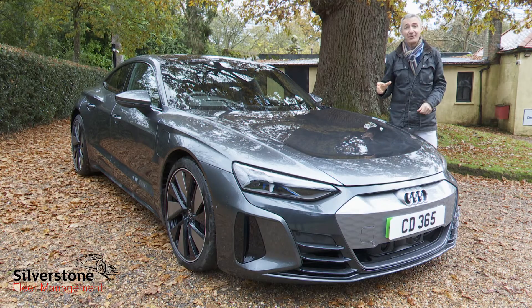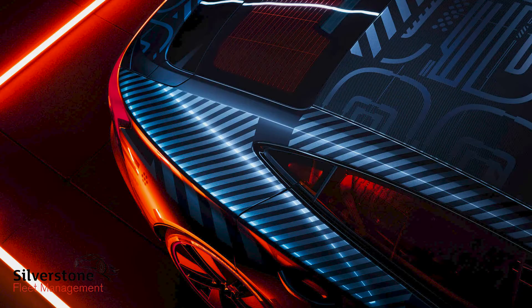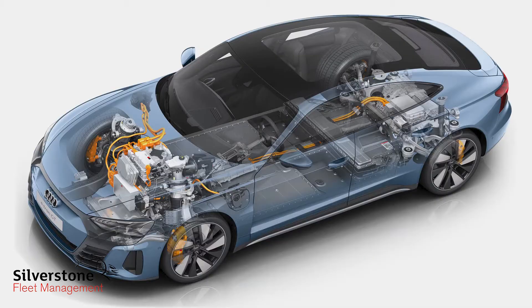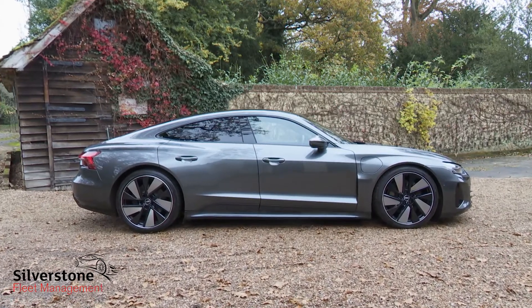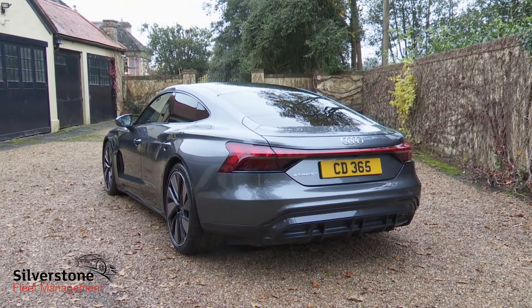We've never seen an Audi quite like this before. Ingolstadt rather immodestly describes the external design of the e-tron GT as a work of art. It's refreshing that for the first time the brand has brought us an all-electric model which isn't an SUV. The dimensions are those of a classic Grand Tourer: 4.99 metres long, 1.96 metres wide, but a height of just 1.41 metres.